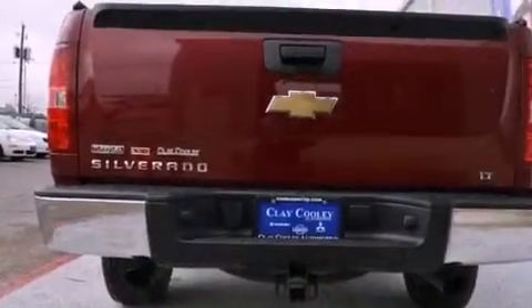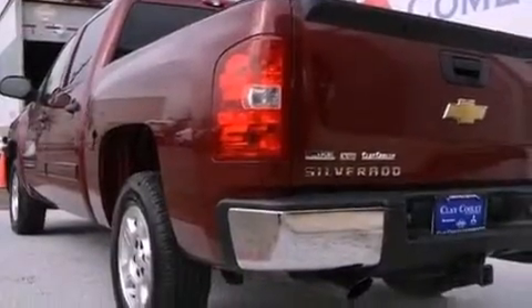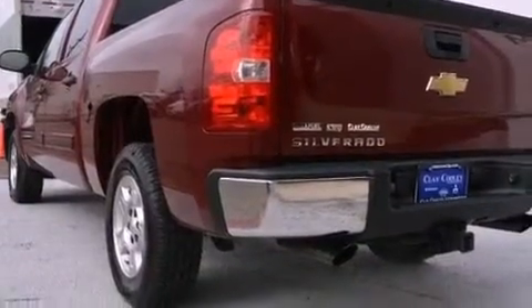Cruise control, dual cargo area lights, active fuel management, tinted glass, OnStar, an anti-lock braking system, and an unattended headlight warning chime.